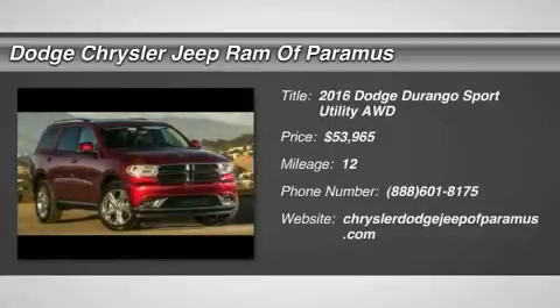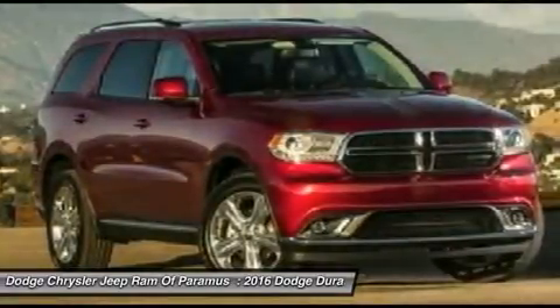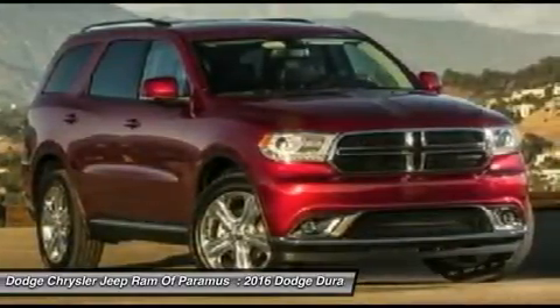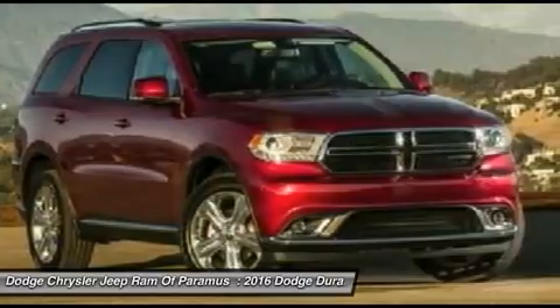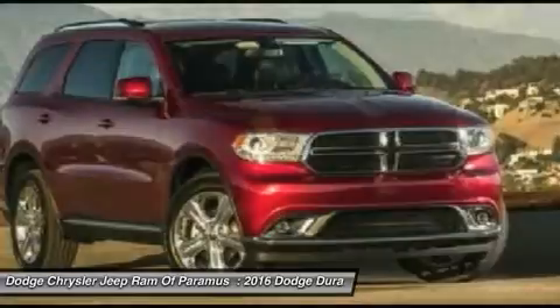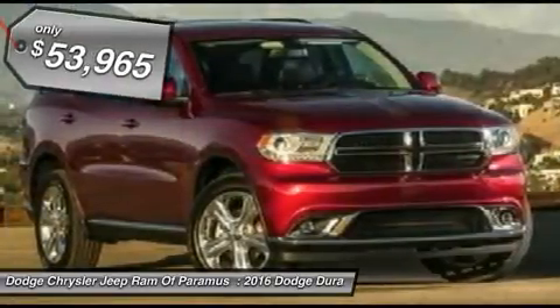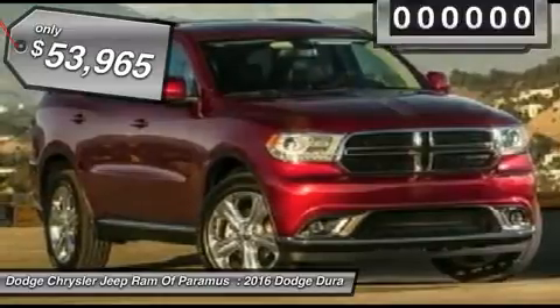2016 Durango. The Durango allows you and your family to travel in style and comfort while towing your camper or boat. It offers more interior room and towing capability than most midsize SUVs and has an available third row of seating. Underneath are sturdy body-on-frame mechanicals and the option for a powerful V8 engine, and is priced below $55,000.